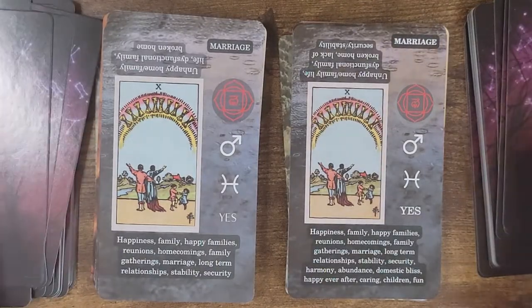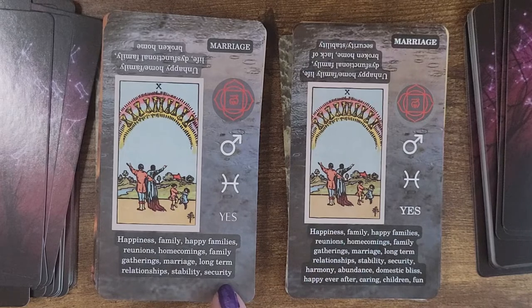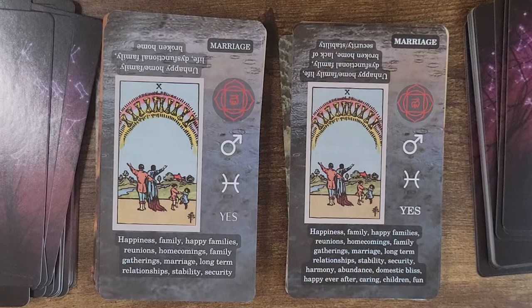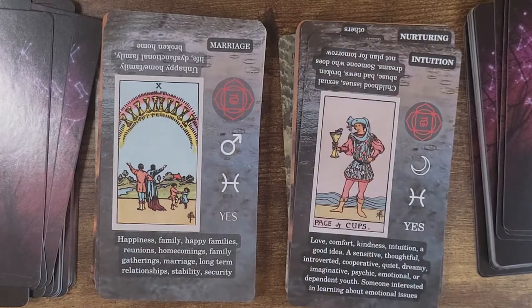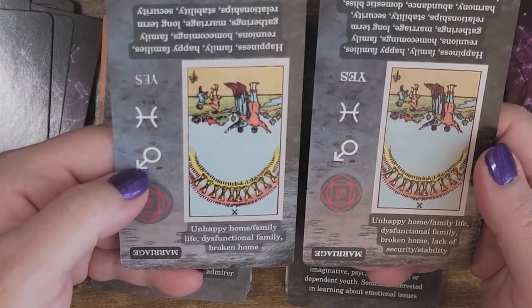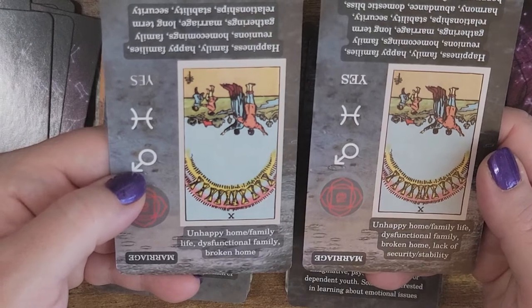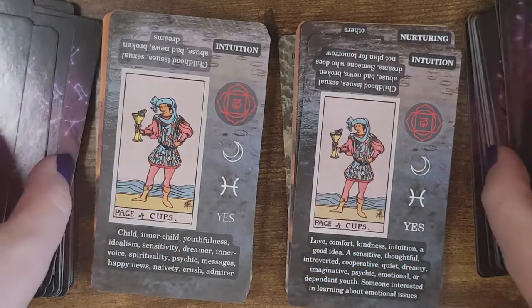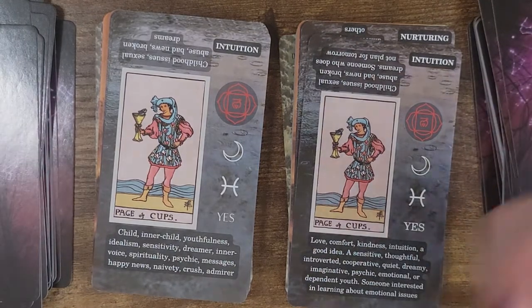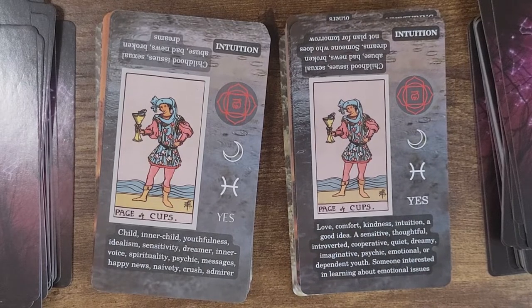This one has changed a lot — it looks like we've added in the upright after security: harmony, abundance, domestic bliss, happy ever after, caring, children, fun. And in the reverse, which is also a marriage card, it says: unhappy home, family life, dysfunctional family, broken home, lack of security/stability. The old one just had up to broken home. So I like the expanded definition. Then we have the Page of Cups which has changed quite a bit as well. It says child, inner child, youthfulness on the left, but over here it goes to love, comfort, kindness, intuition, a good idea, a sensitive, thoughtful, introverted, cooperative, quiet, dreamy, imaginative, psychic, emotional, or dependent youth. Someone interested in learning about emotional issues.